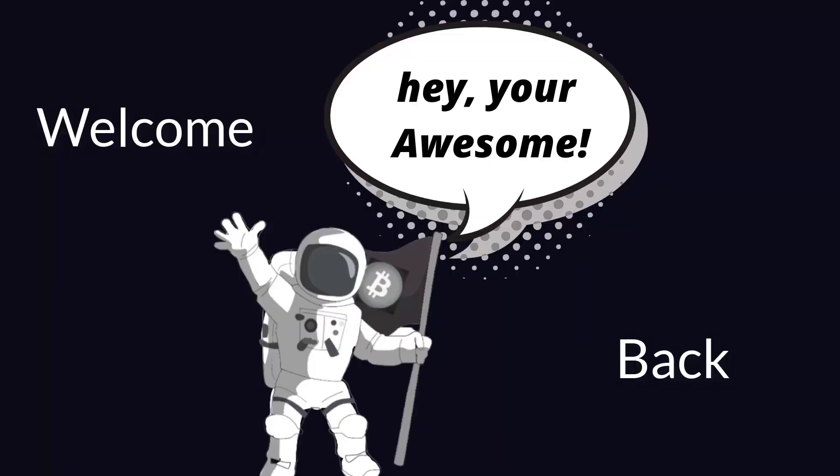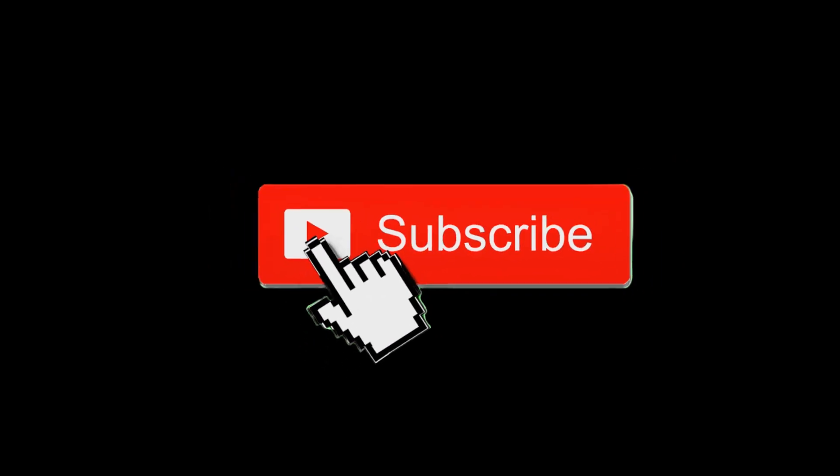Welcome back to the channel, guys. If you're a new viewer, don't forget to hit that subscribe button and the bell notification so you get notified immediately when I upload more videos. Let's get straight into it.